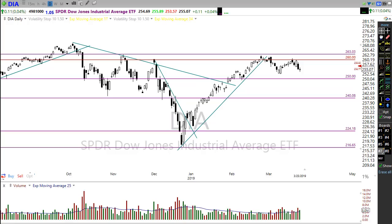Good morning friends and fellow traders. This is Doug Campbell with RightWayOptions and this is the morning market preparation video for March 26th, 2019.